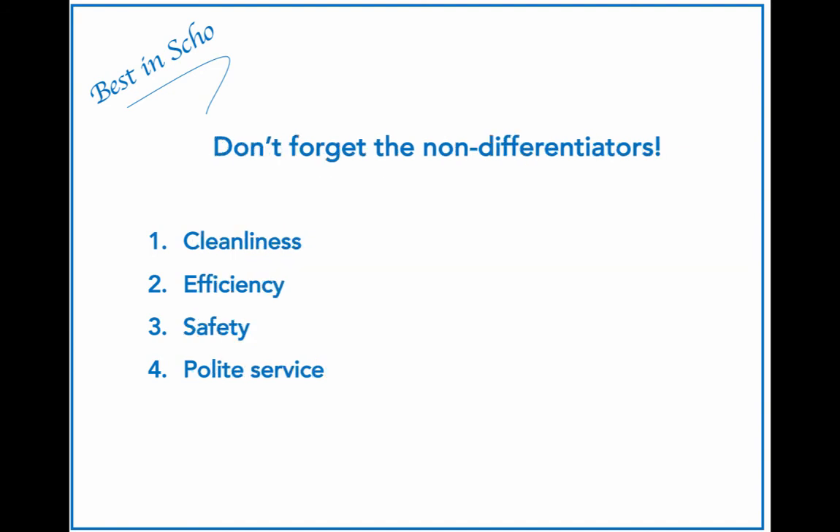An excellent strategy not only articulates the strategic differentiators, it also takes inventory of the very important non-differentiators. These are all the things that all players in the restaurant industry need to adhere to if they want to succeed. In the restaurant industry these are primarily cleanliness, efficiency, safety, and polite service. Factors such as these are in effect the ante to play in that industry — they need to be there and staff need to understand just how critical they are.